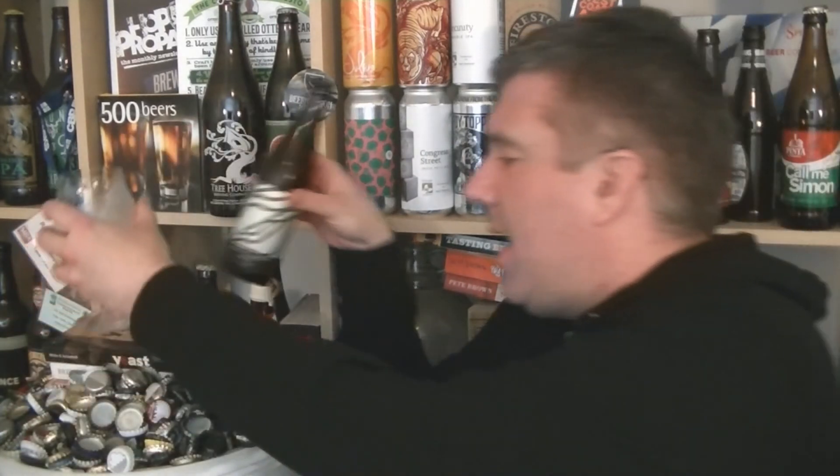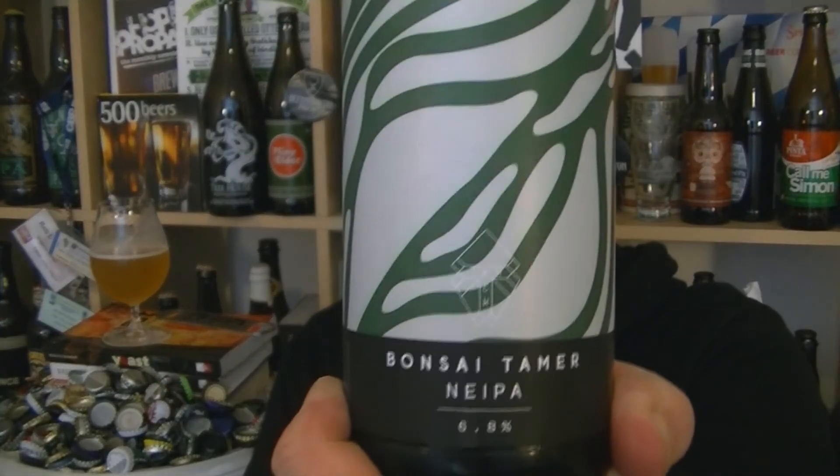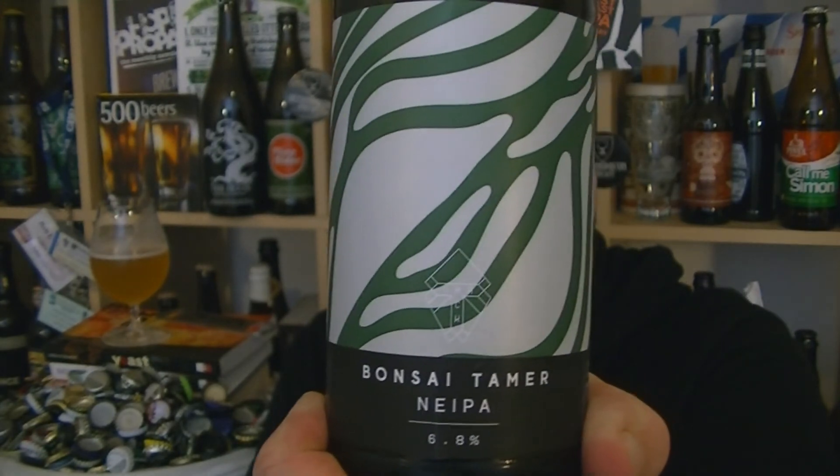Grape, melon, kiwi — very pleasant. Lemon and lime. So that is Bonsai Tamer from Trak in Manchester. Decent. Supposedly an NE IPA — NE, whatever that means.